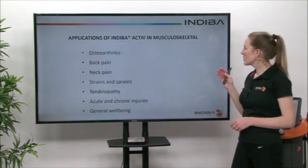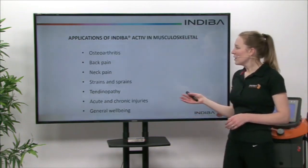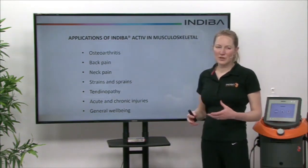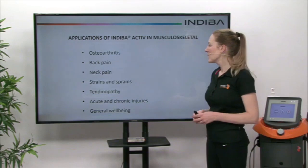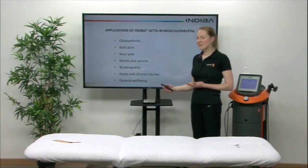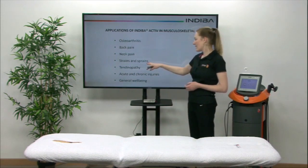In terms of the musculoskeletal system, we can treat osteoarthritis, back pain, neck pain, and any sort of chronic joint problems. We can also treat in the acute, subacute, or chronic stage of any of the strains and sprains.